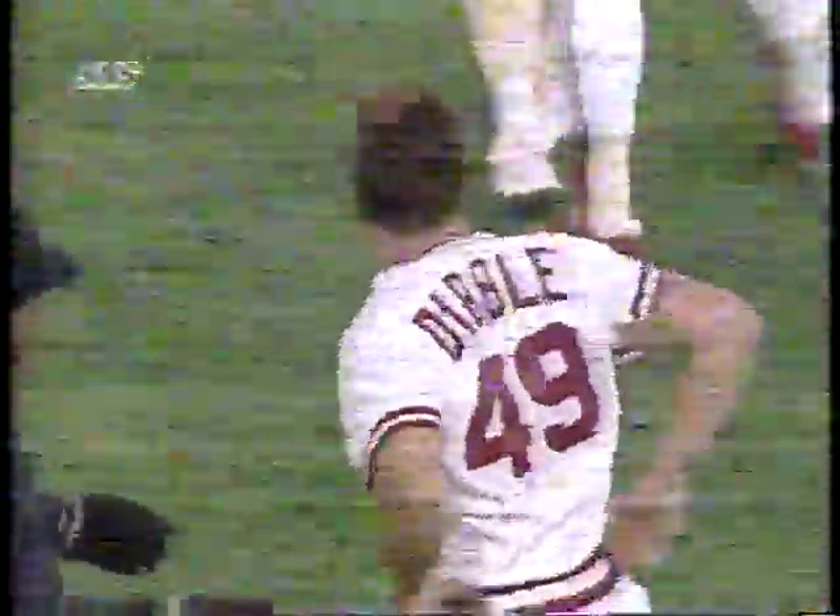Norm Charlton, the Cincinnati starter, is the loser — he's 0-1. Schilling gets his first save of the year as the Reds find themselves out of first place for the first time in more than a year. Last year they went wire to wire in winning the NL West.